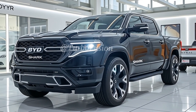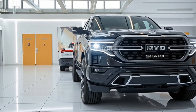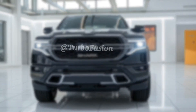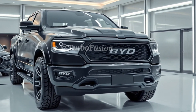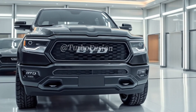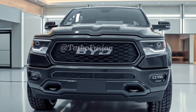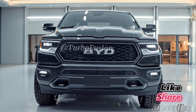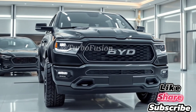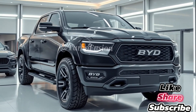Welcome back to the channel, Turbo Fusion. Today, we're diving into one of the most talked-about electric pickup trucks on the horizon, the 2026 BYD Shark 6. This beast of a machine isn't just another concept — it's a bold statement from BYD, showing the world they're not just about EV sedans and compact cars anymore. Whether you're a diehard truck enthusiast or an EV lover ready to make the jump, the BYD Shark 6 has something for everyone. Let's explore what makes this electric truck stand out, starting with the design.